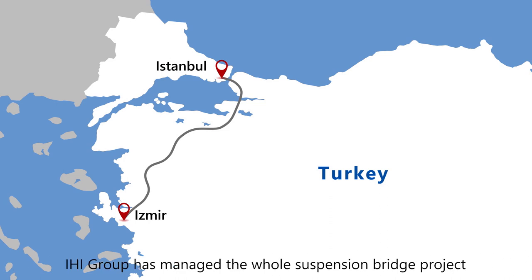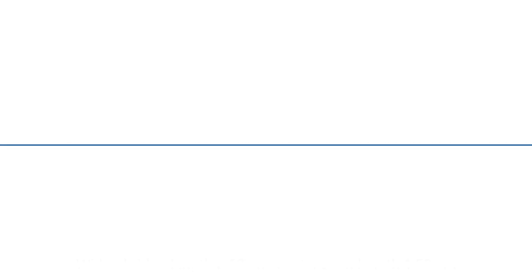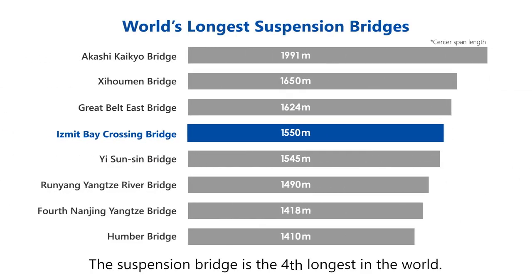今回施工したイズミット湾横断橋は、トルコ最大の都市イスタンブールと第三の都市イズミルを結ぶ高速道路プロジェクトの一環で、吊り橋の基礎部分を含む橋梁全体の設計から建設まで一括で行った。全長2682メートル、中央径間1550メートル、世界第4位の吊り橋である。